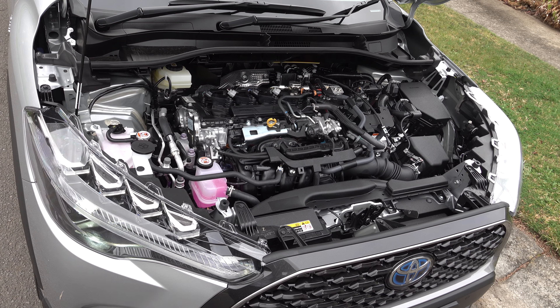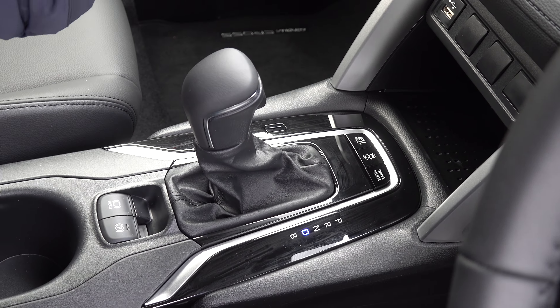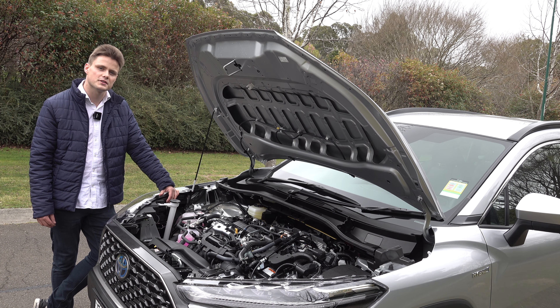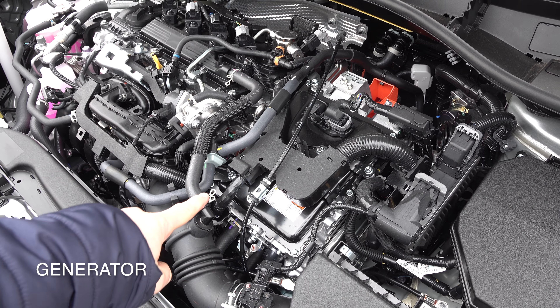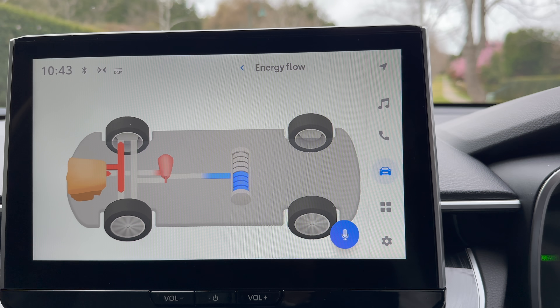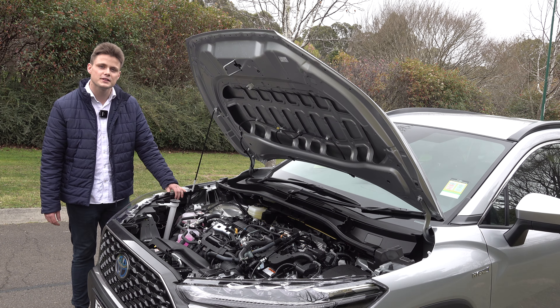Under the bonnet, the variant featured here has a two-litre naturally aspirated four-cylinder petrol hybrid system mated to a CVT transmission with power sent to the front wheels. In my opinion, Toyota produce the best hybrid systems in this segment and they've been proven to be very reliable over the years — not only do you get better performance but also better fuel consumption. Toyota claims this will achieve 4.3 litres per 100km. It's only $2,500 extra to step up to the hybrid variant, it carries a seven-year powertrain warranty and a 10-year battery warranty if you service with Toyota. Service intervals are every 12 months or 15,000km, with an average service cost of around $230.